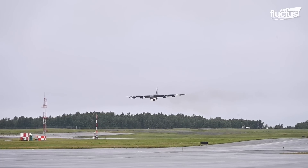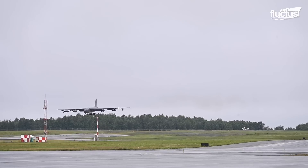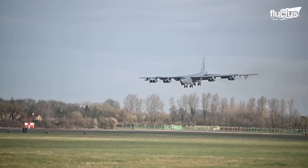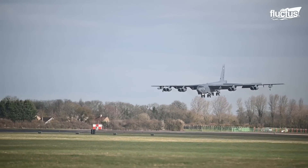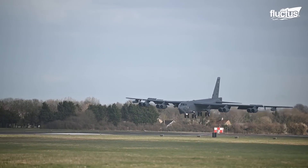The Stratofortress also has another feature that allows it to land safely. Its landing gear can turn to ensure that the landing gear wheels land straight down the runway, even if the B-52 is flying at a sideways drift.